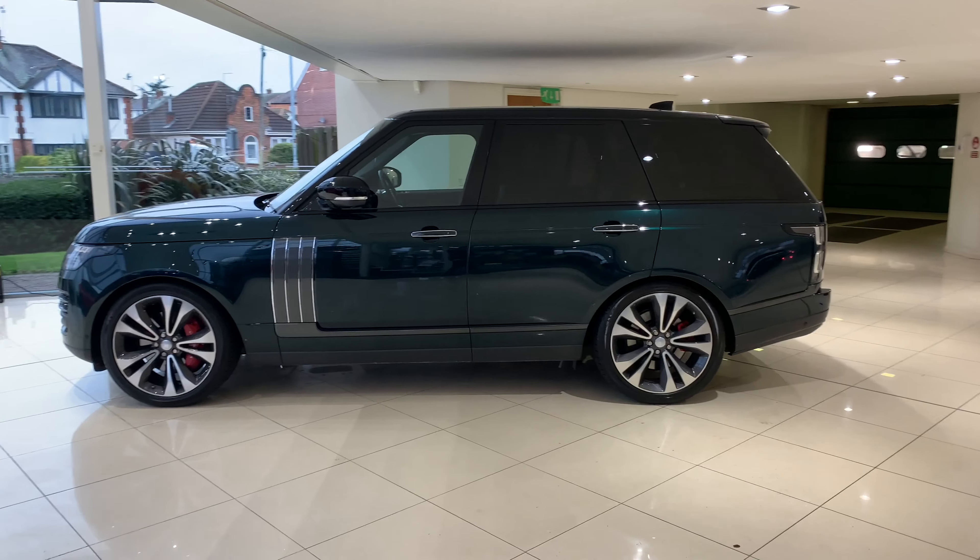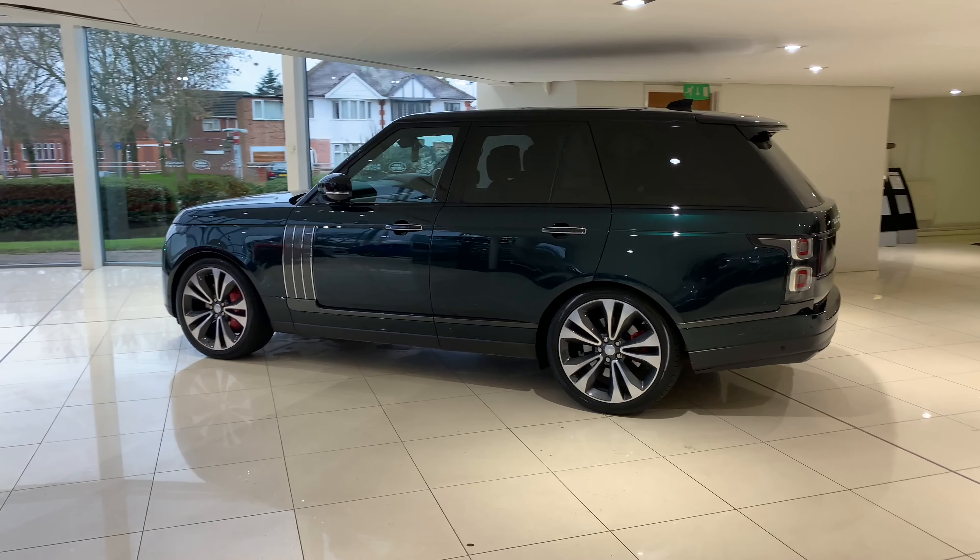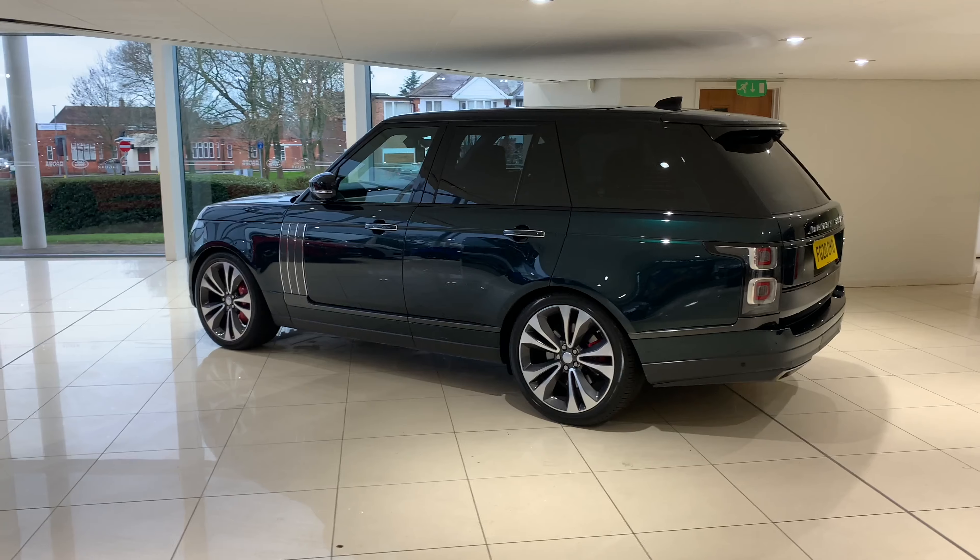It also benefits from the black contrast roof. We have the 22-inch alloys with a 5-spoke diamond turn finish and the red brake calipers.